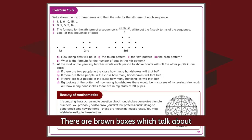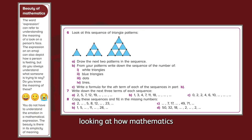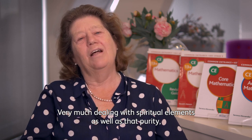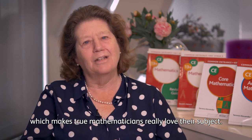There are brown boxes which talk about the beauty of mathematics, looking at how mathematics helps make our world more beautiful — very much dealing with spiritual elements as well as that purity which makes true mathematicians really love their subject.